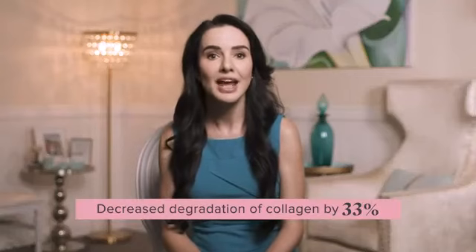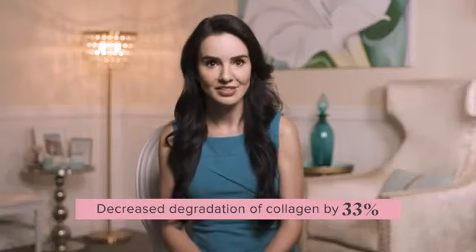In clinical studies, supplementing with 5 grams of the peptides in TruScience Liquid Collagen significantly increased skin hydration and reduced collagen loss. Liquid collagen provides this exact dose to deliver visible benefits. What really sets TruScience apart is the botanical extracts, so let's take a closer look at what they do.